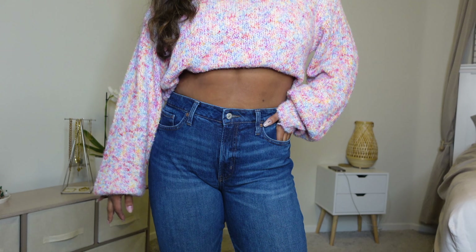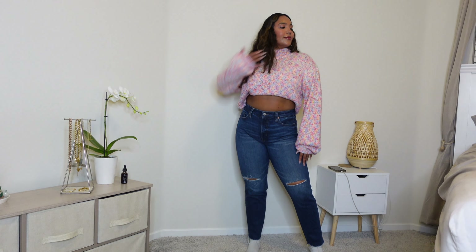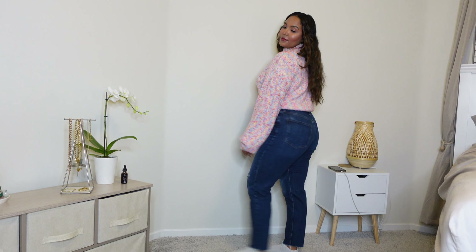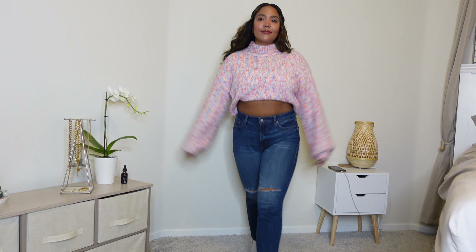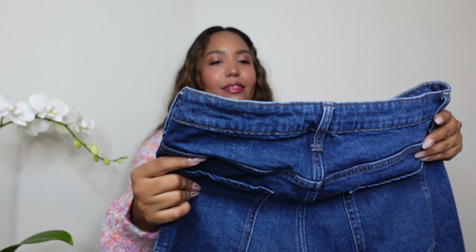This pair is from Old Navy — it's the OG Straight High-Rise. I actually have this in khaki as well and I love them, they're so comfy. This is also a size 10. The amazing thing about these jeans is the secret slim pockets — I don't know how they're made, but they slim your body and make it look super smooth. It's so flattering, the backside has classic big pockets, and they're super comfy. It just molds to my body perfectly.